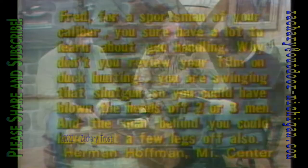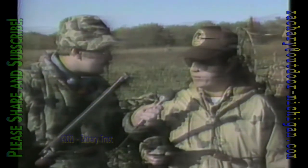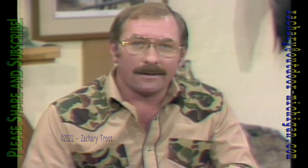Here's a different letter from Michigan Center: 'Fred, for a sportsman of your caliber, you sure have a lot to learn about gun handling. Why don't you review your film on duck hunting? You are swinging that shotgun so you could have blown the heads off two or three men.' I'm glad our viewers are paying attention. As we watched the tape, the guns appear to be swinging towards heads, but they aren't - it's sort of an optical illusion that happens in the taping. All of our guns were empty, actions were open. What we're going to do in the future is use double barrels or break-action single shots so everybody can see there's no danger.